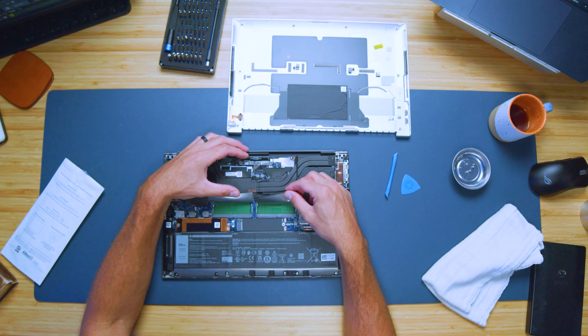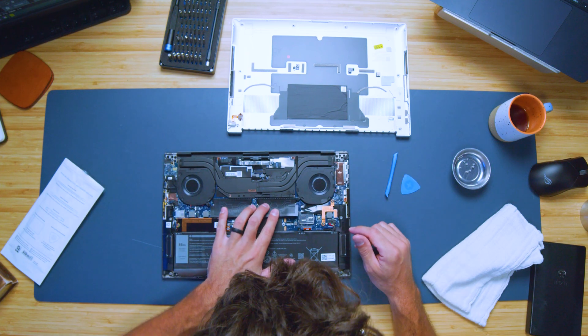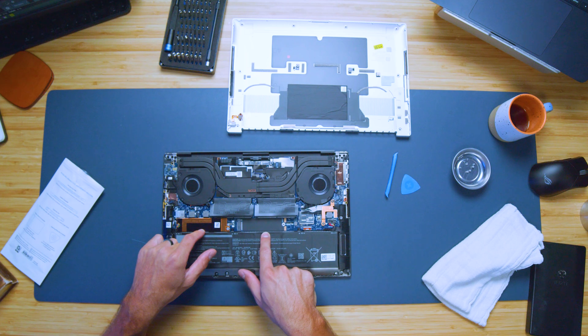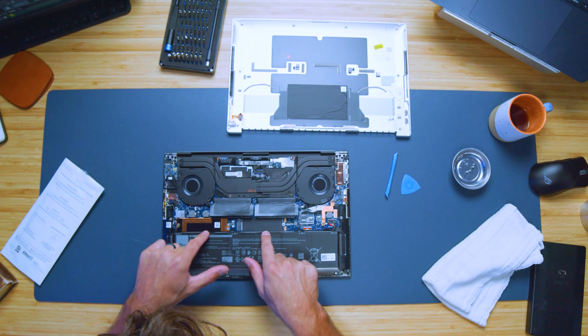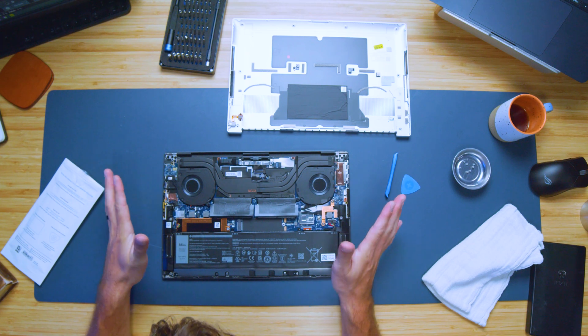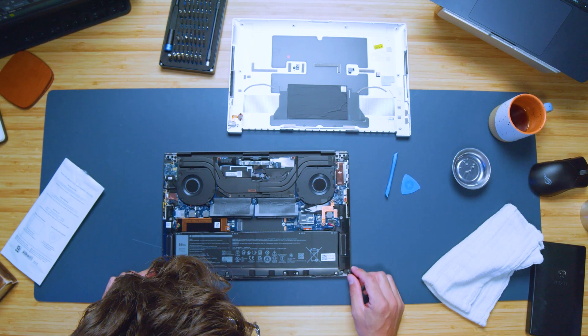Don't worry about being able to get this thing taken apart and upgraded. It has a really easy upgrade path and you can easily upgrade two RAM sticks and two M.2 drives. It comes with an occupied and an unoccupied drive slot inside of this laptop. So the upgrade path is still great, even though they have a nice thin form factor — they haven't taken away the ability to upgrade the XPS.